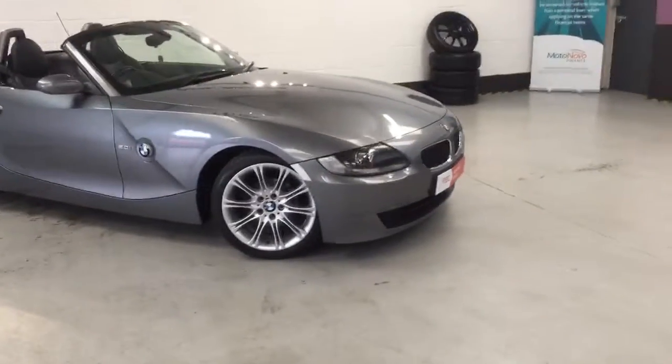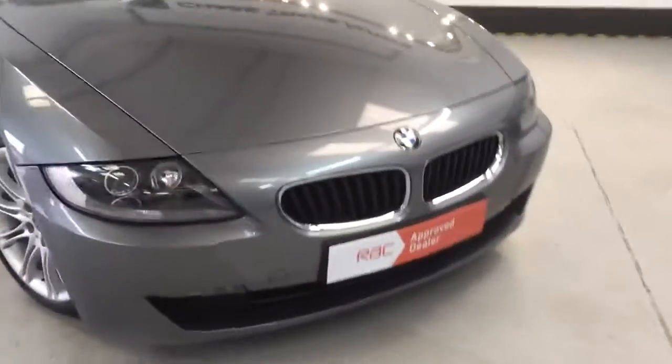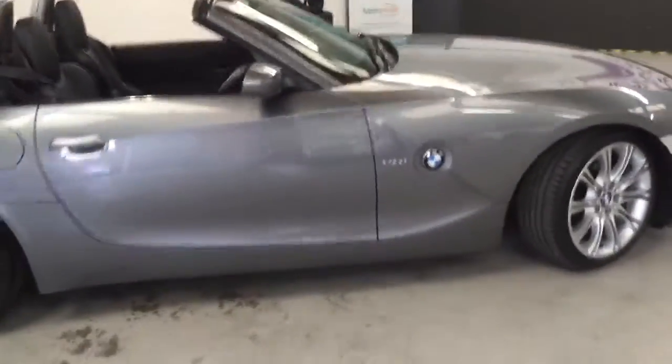All the alloys have been professionally refurbished with fantastic tyres all the way round. It's also got the Xenon light pack, full leather seats which are heated. The car's finished in a lovely Space Grey, which really suits the car and the wheels really set it alight.